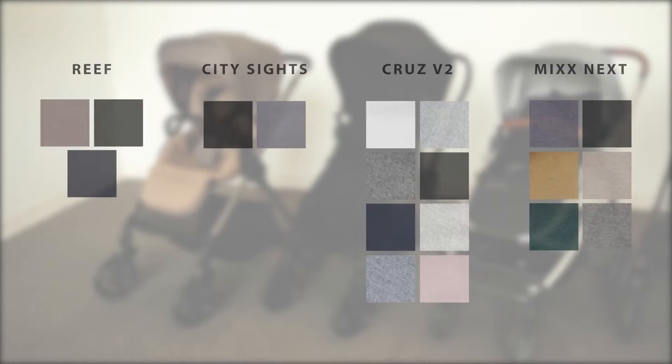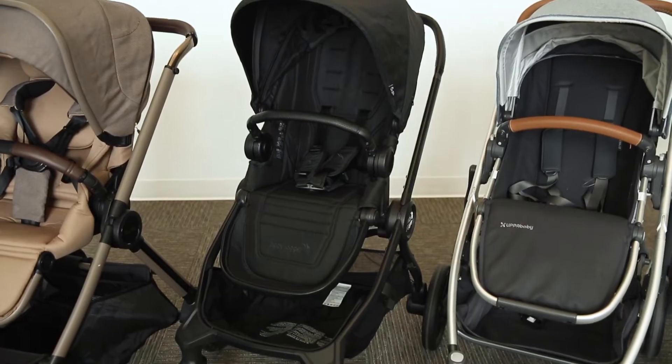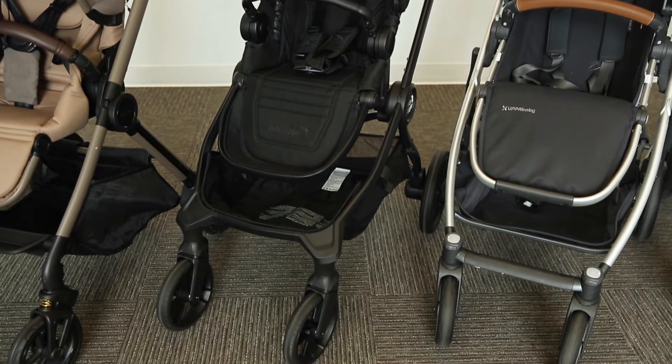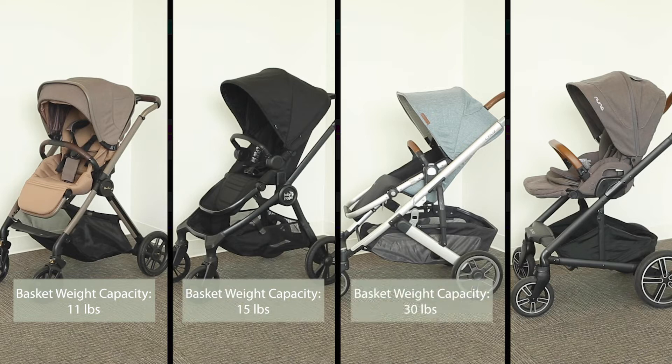These strollers also have sturdy frames and come in a variety of colors. Each stroller has a different sized basket: the Reef has a capacity of 11 pounds, the City Sights has a capacity of 15 pounds, the Cruz has a capacity of 30 pounds, and the Mixx Next has a capacity of 20 pounds.